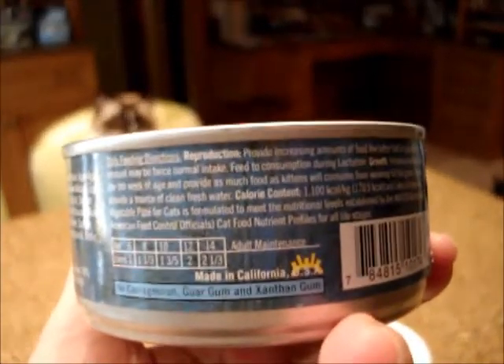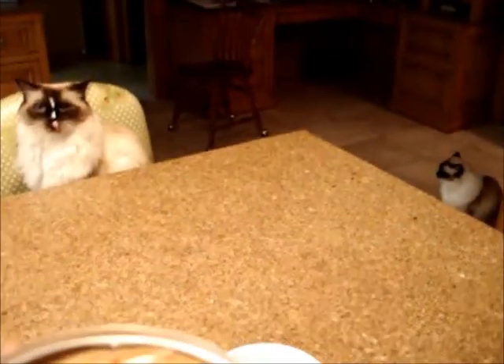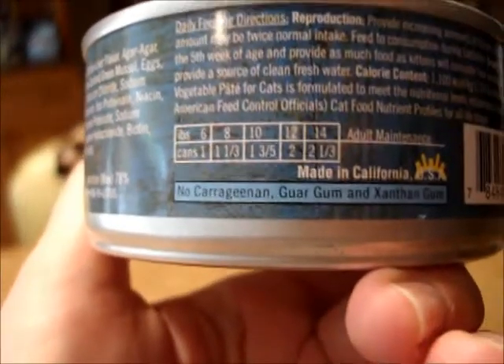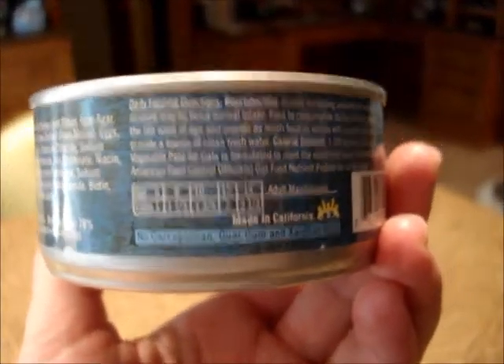I will also include a link to Lotus's website and a link to where you can buy their food online. You can see it tells you right there the things that are not included in their food, which are potentially carcinogens for cats.